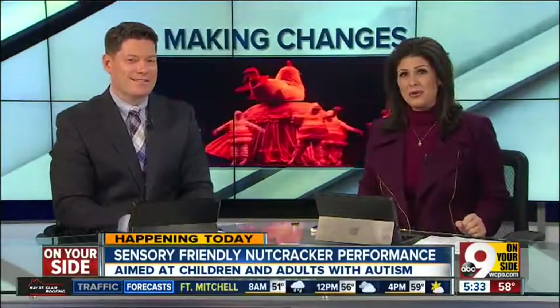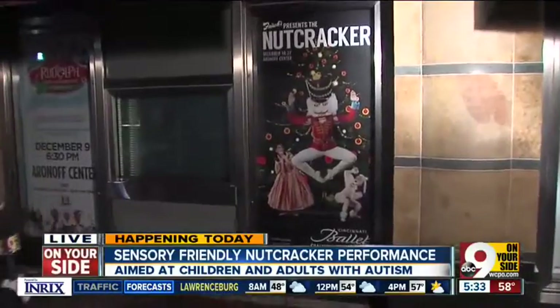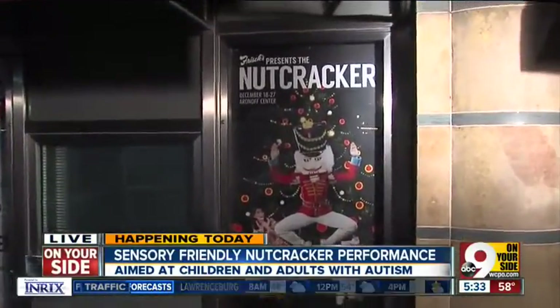Nine On Your Side's Allie Kramer joins us live from the dress rehearsal. Today, the choreographers are making some adjustments to the classic Nutcracker, and you'll notice just some slight changes because it is a sensory-friendly version.